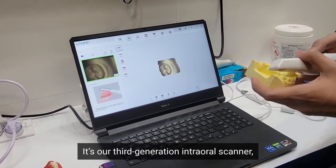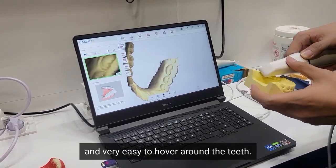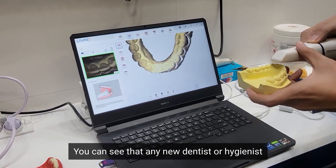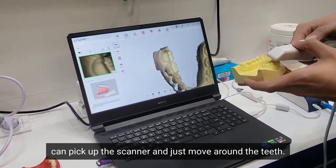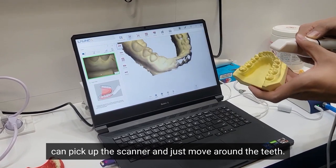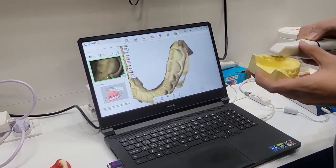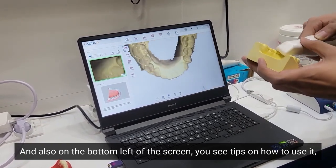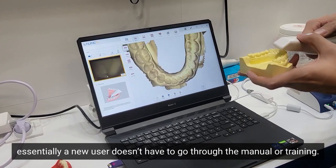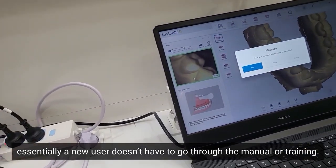This is a new product we're releasing at IDS. It's our third generation intraoral scanner, and it's a very compact size, very easy to hover around the teeth. Any new dentist or hygienist can pick up the scanner and just move around the teeth. Everything is displayed in the middle of the screen, and on the bottom left you'll see tips about how to use it — essentially a new user doesn't have to go through the manual or training.